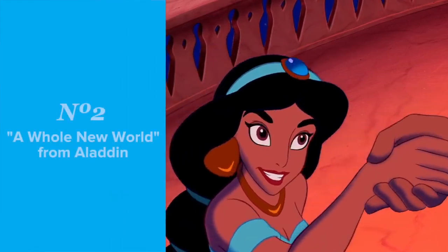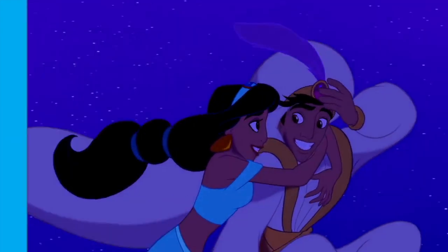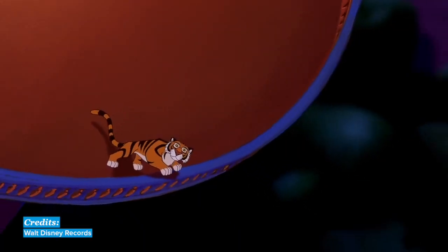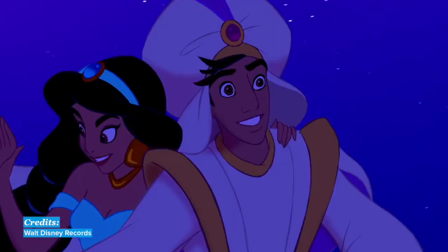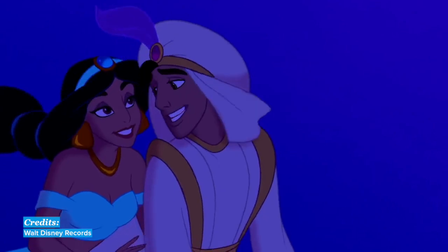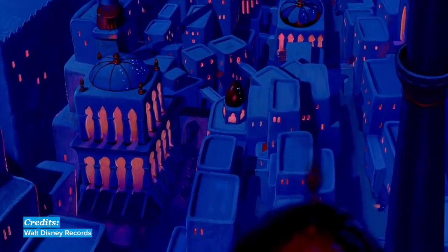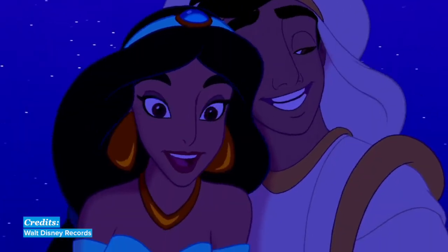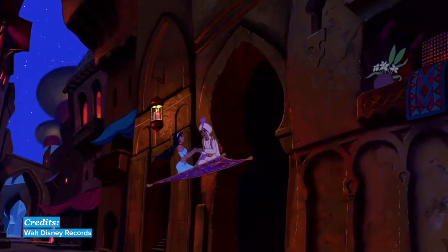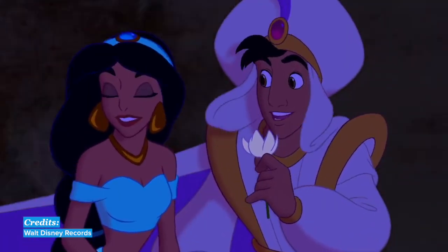Second, 'A Whole New World' from Aladdin. This song from the movie Aladdin describes the main character Aladdin's love for Princess Jasmine. During the song, they ride a magic carpet to a whole new world of freedom for the princess. 'I can show you the world, shining, shimmering, splendid. Tell me, princess, now when did you last let your heart decide?'